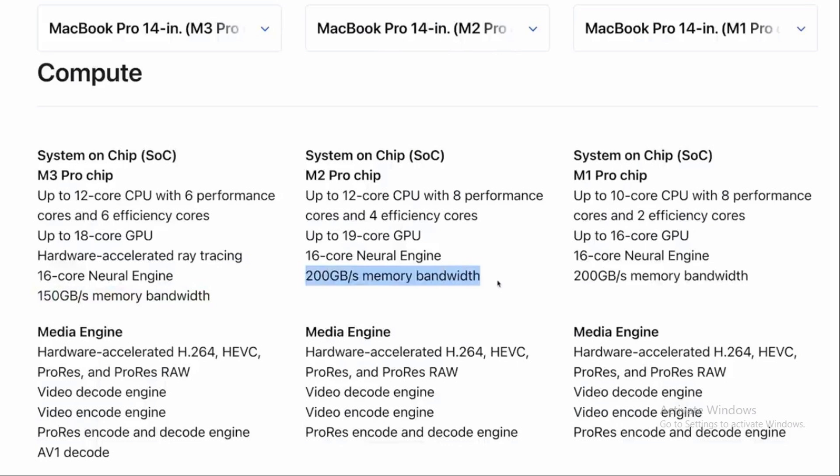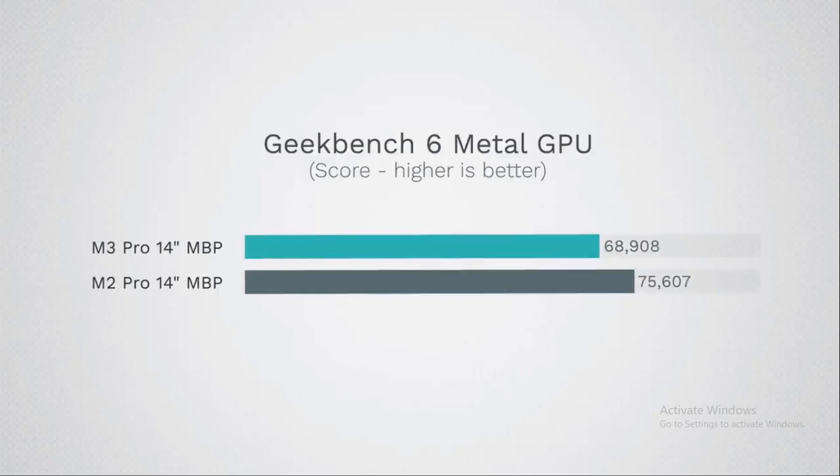Geekbench 6 testing reveals an unexpected twist. The M3 Pro, surprisingly, features fewer transistors — 37 billion — than its predecessor the M2 Pro, which boasts 40 billion. More transistors typically mean more processing power, but here's the twist: despite having fewer transistors, the M3 Pro still manages to outshine the M2 Pro in Geekbench 6's single and multi-core scores. It's a testament to Apple's engineering prowess — showing that it's not just about quantity of components, but how effectively they are utilized. The M3 Pro punches above its weight in performance.